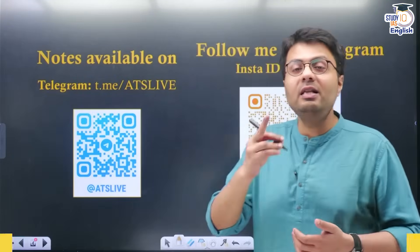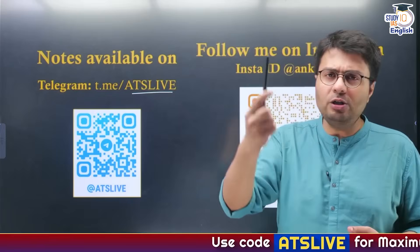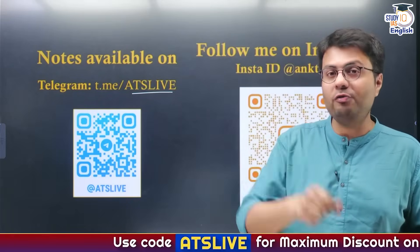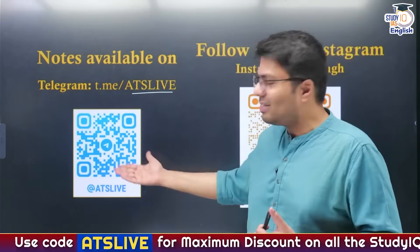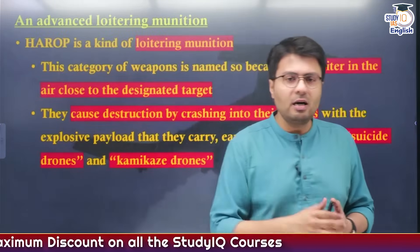If you want to download the notes, these will be available on my Telegram channel, ATS Live. You can search for ATS Live in the search bar of your Telegram app, or you can scan the QR code and it will take you directly to the channel. So let us start today's discussion.